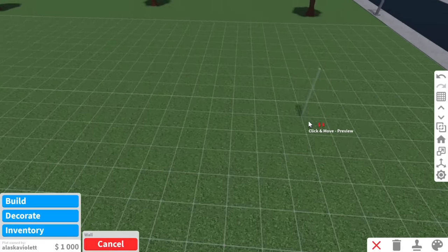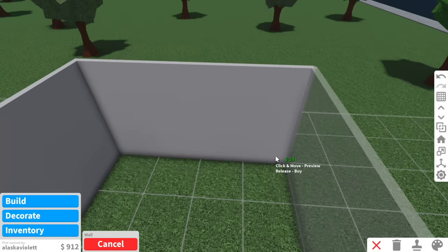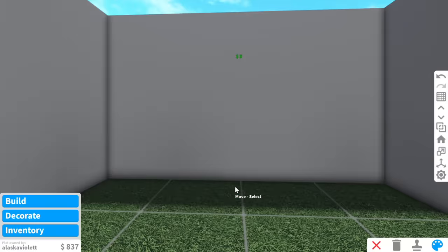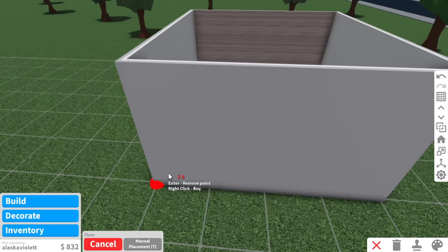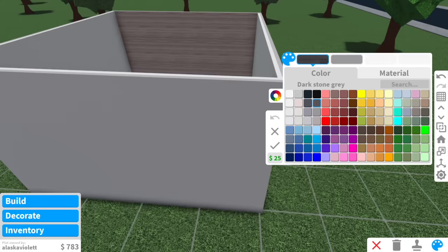First, let's work on the $1,000 bedroom. As you can see in my budget, I literally only have $1,000, which means I cannot go over or under the limit — it has to be exactly $1,000. So first let's get the actual layout of the room. It's going to be pretty small, like a four by four. I'm thinking each room can be a different theme — maybe the $1,000 bedroom can be like a cabin vibe, since the cheapest bed in Bloxburg is a wooden oak bed.